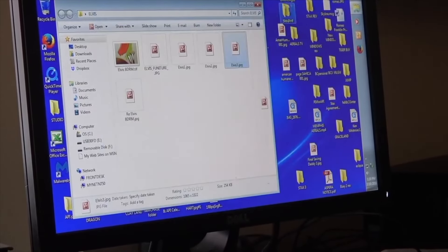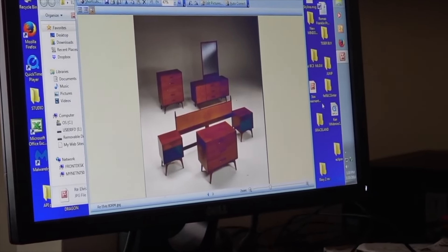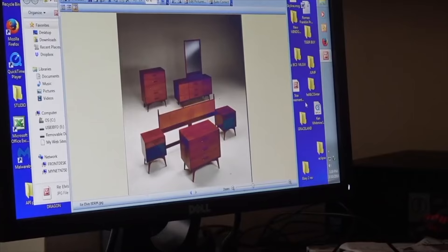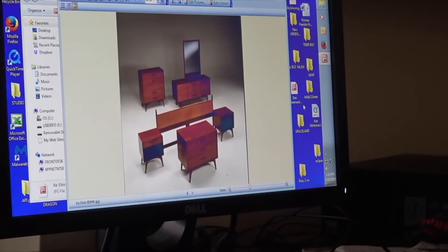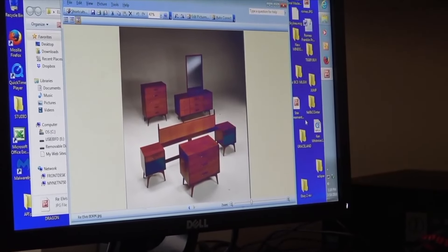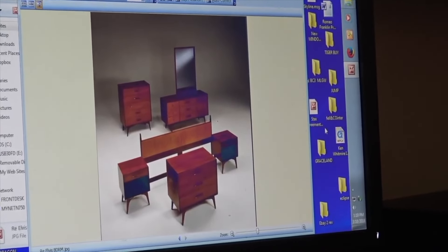There's the whole suit right there, which we documented. So your daughter would have the bedroom suite — that's what they had, she had that whole thing. That is incredible. Well, she may not have this piece — this may still be sitting up on the balcony in the back. The headboard.